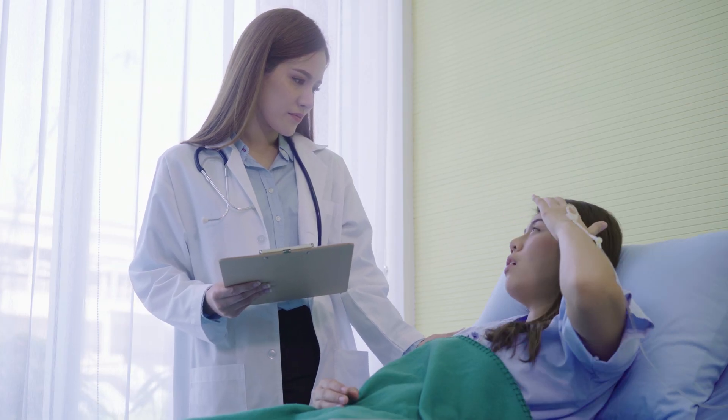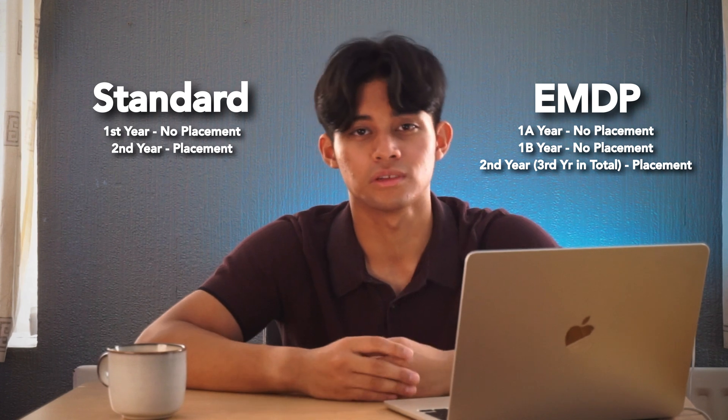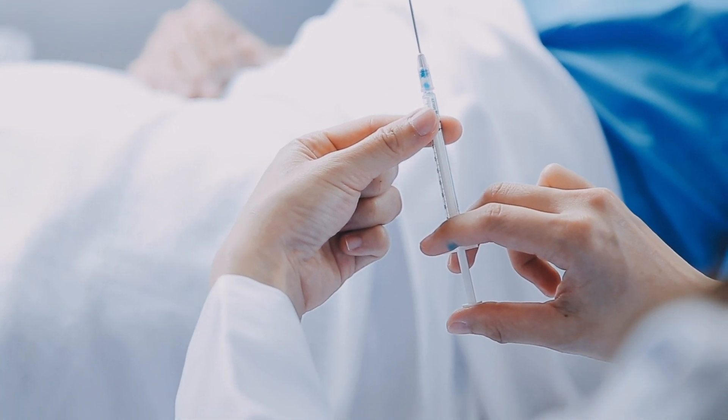You still mix with the standard course of your respective year — whether that's 1A or 1B — in lots of different teaching sessions. With the EMDP you also get more preparation time for placement, which can be helpful as you get more time to equip yourself with the skills you need. You get two years before placement starts in year three, compared to standard course where placement begins in year two. In those pre-placement years you do have clinical skills sessions to prepare you.